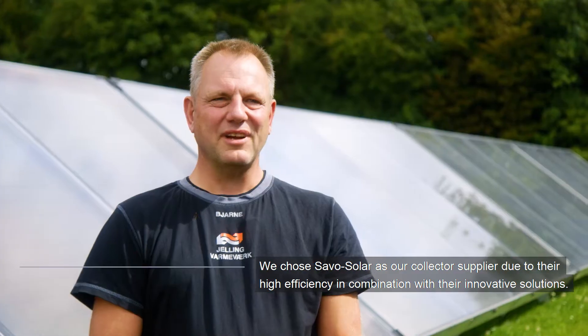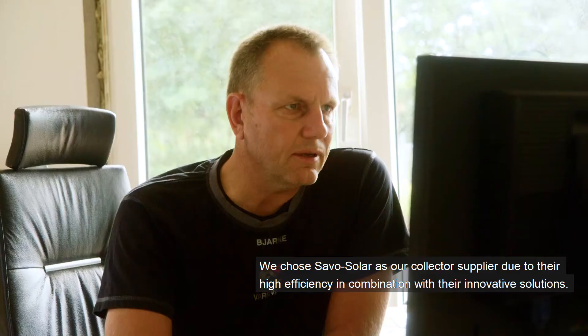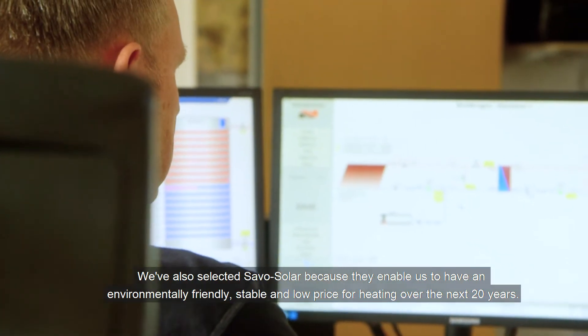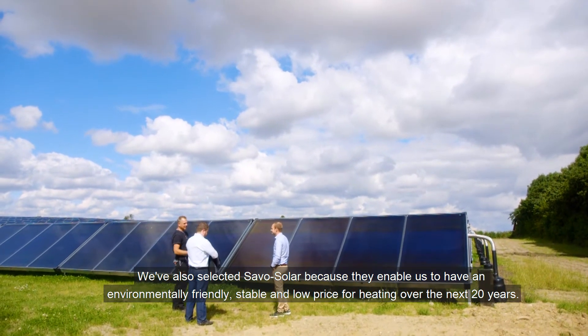We have chosen Savosolar because they have very effective panels with a high efficiency and good innovative solutions. We have also chosen Savosolar because we can have a stable environment for the next 20 years.